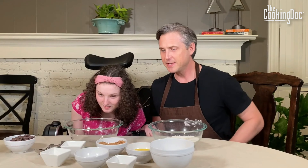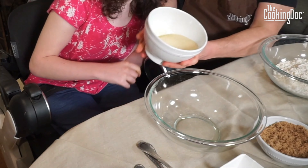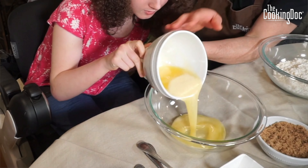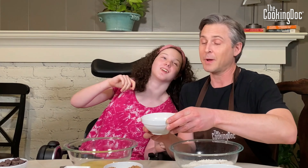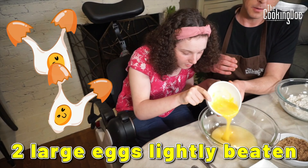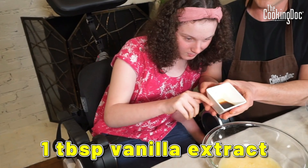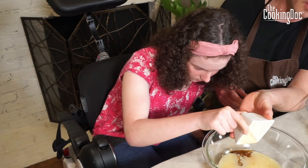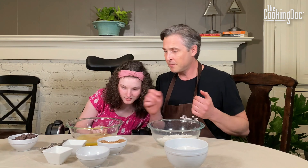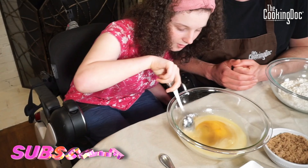Let's start with our wet ingredients. We've got dairy-free butter — this is a cup of it. Next we've got two eggs, lightly beaten in the bowl. Then vanilla extract — can you smell it? Let's put our vanilla extract in there. Those are our wet ingredients — go ahead and mix them.